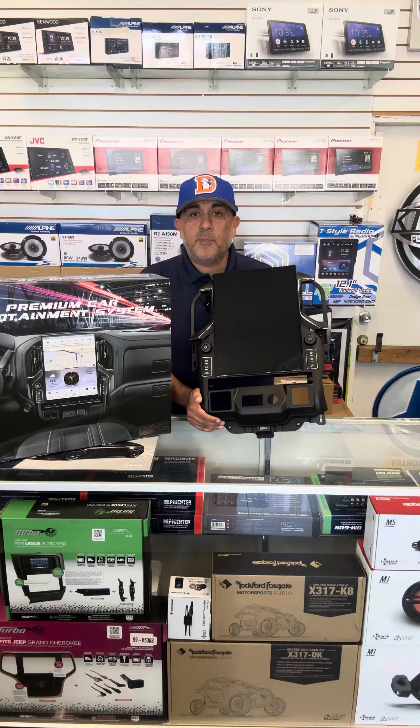So if you're looking for a 15.6 and you have a Chevy Silverado or a GMC Sierra between 19 to 22, these are available — we do have these in stock. They do sell out fast, so if we happen not to have it, we can get it for you right away.